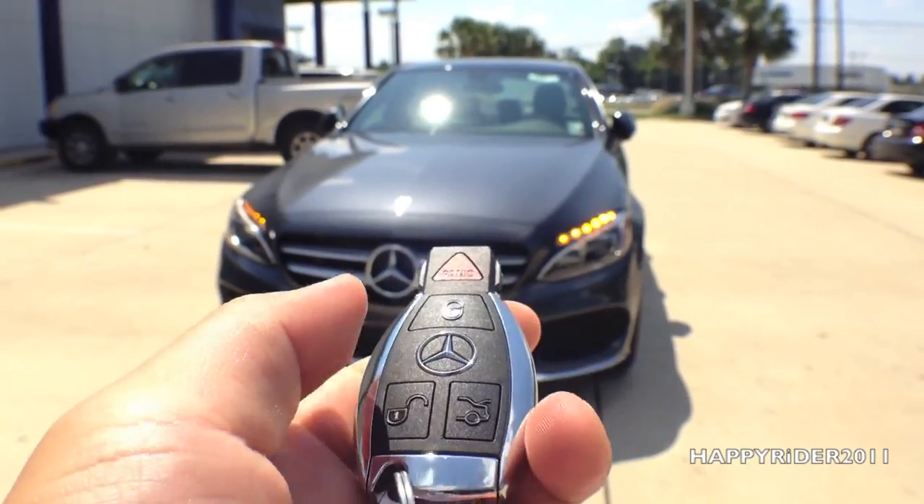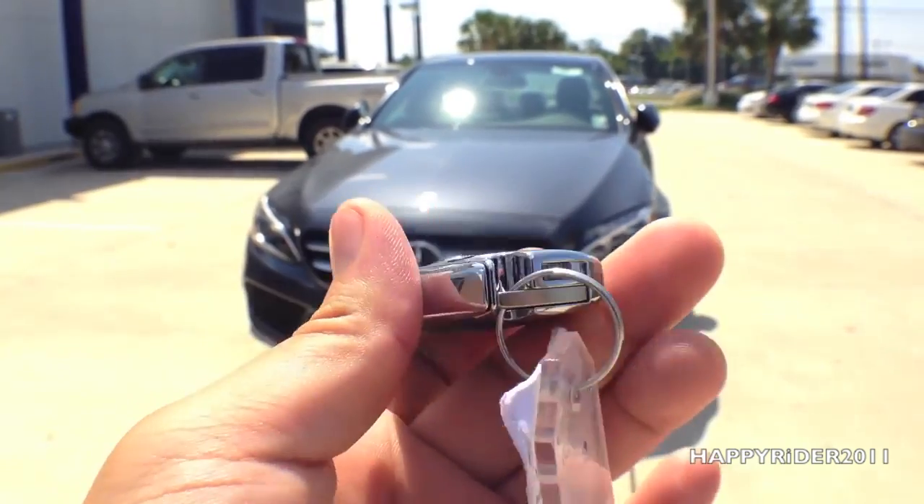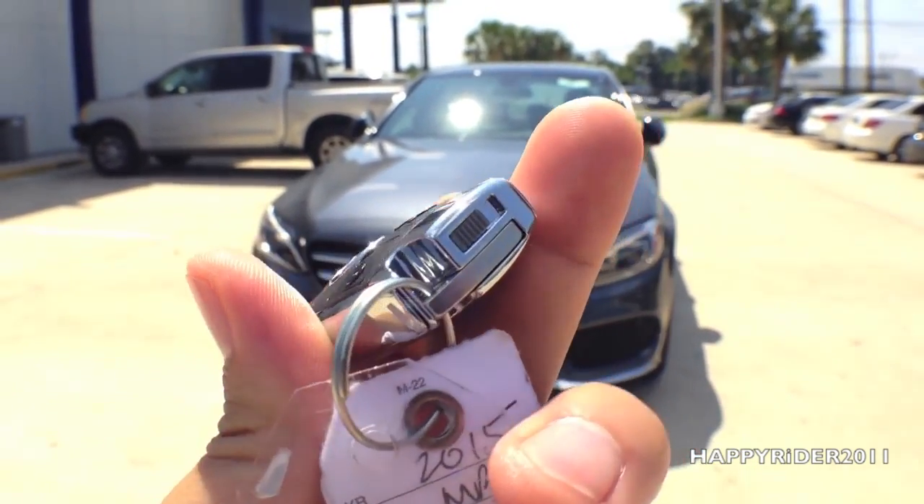Here's the remote to the car. On the remote, there's the lock, unlock, trunk release, and the panic button. And on the end, there's a switch to release the manual key.